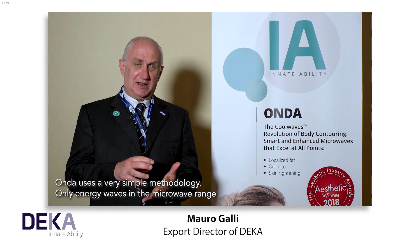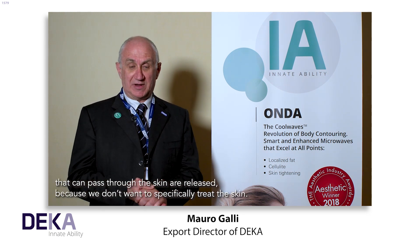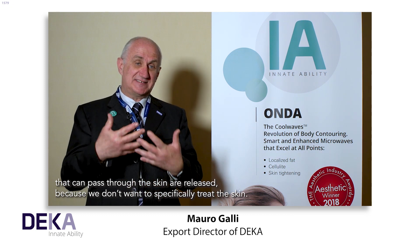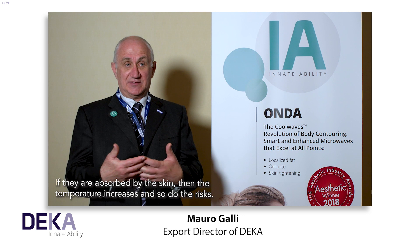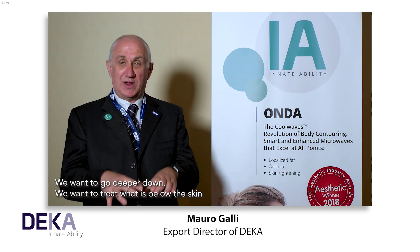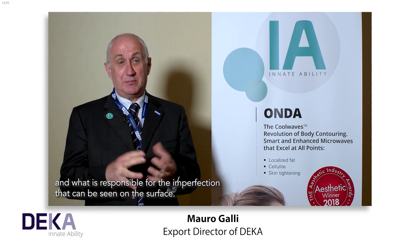Onda uses a very simple methodology. Only energy waves in the microwave range that can pass through the skin are released, because we don't want to specifically treat the skin. If they are absorbed by the skin, then the temperature increases and so do the risks. We want to go deeper down and treat what is below the skin — what is responsible for the imperfections that can be seen on the surface.